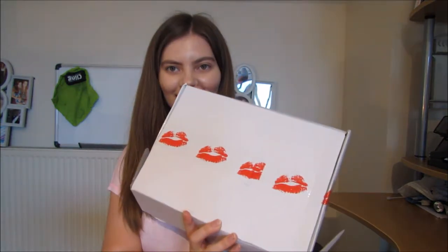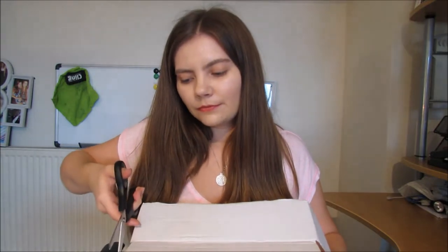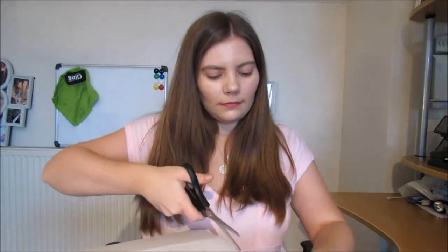So I'm really excited to see what my free gift is. How cute is the lip sellotape? It always comes nicely packaged. This is my free gift — I'm going to open that in a minute.